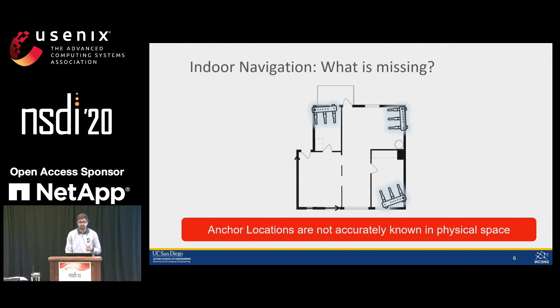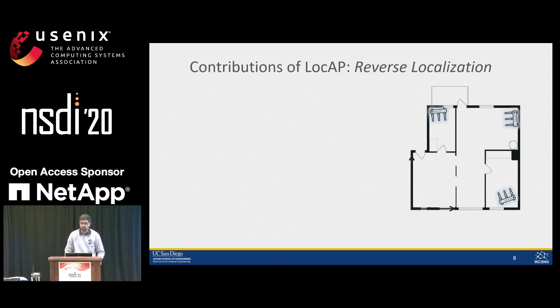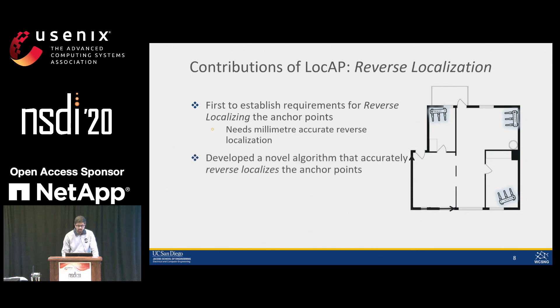If we knew the Wi-Fi anchors' locations in the physical map, then the last two decades of work could be used to pinpointly locate the user within that map. With LockApp, we open up this new research area where, to enable seamless indoor navigation, one also needs accurate anchor location attributes. We call this process of locating anchor attributes reverse localization. We are the first work to even look into and establish the requirements on how accurately we need to reverse localize these Wi-Fi anchors.